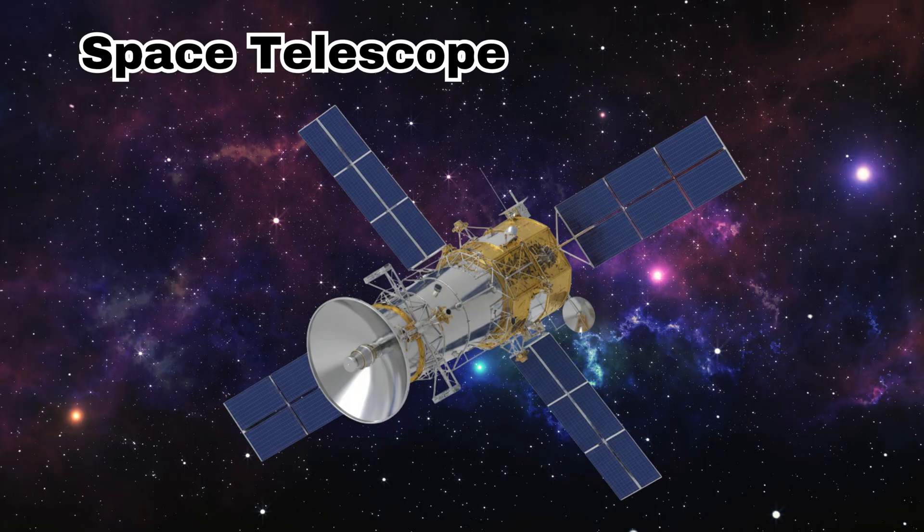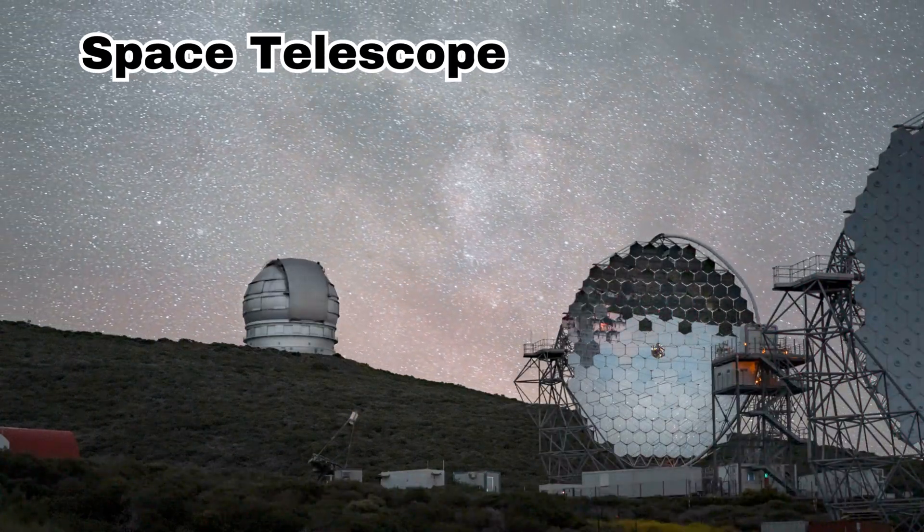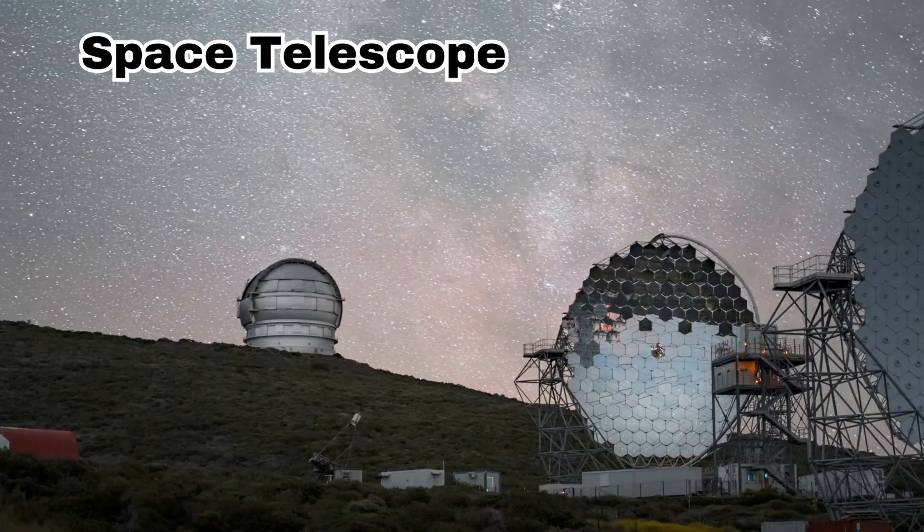Space Telescope. This is a space telescope. It floats in space and helps scientists see stars and galaxies clearly.